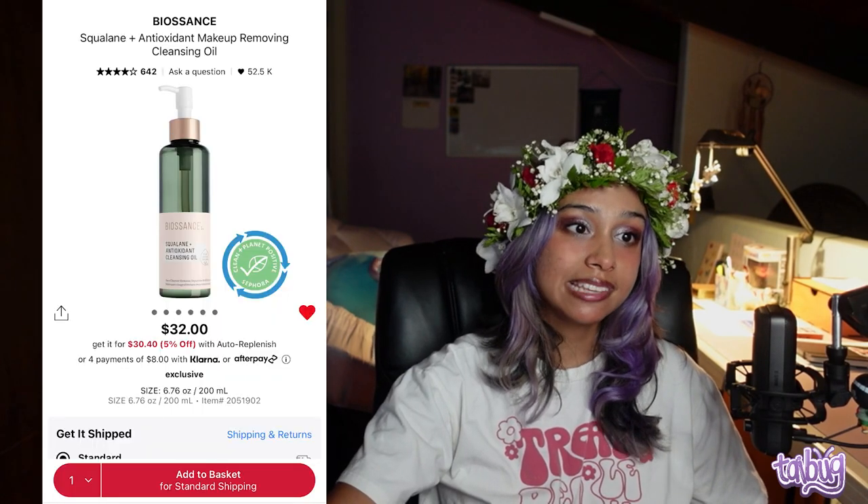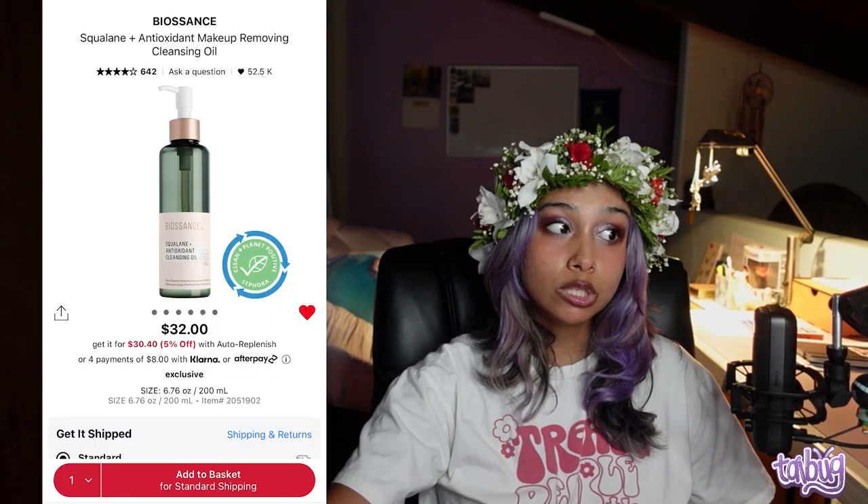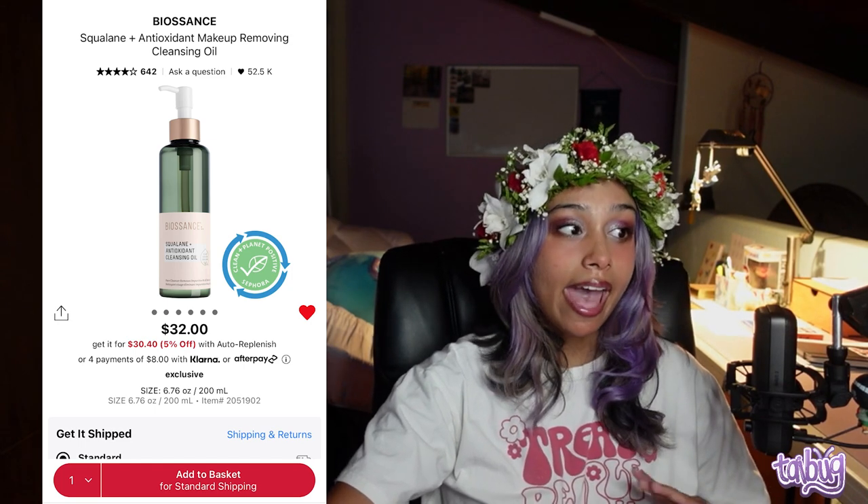Let's start with the products. We're going to go through a whole skincare routine starting with oil cleanser and ending with a face mask. Oil cleansers you're only going to use at night — they're meant to take off your makeup, sunscreen, and any impurities such as sweat. You're going to want to use an oil cleanser every single night because you should be using sunscreen every day. I don't care if you stay inside — the sun is coming through your window. The first product is the Biossance Squalane Plus Antioxidant Makeup Removing Cleansing Oil.